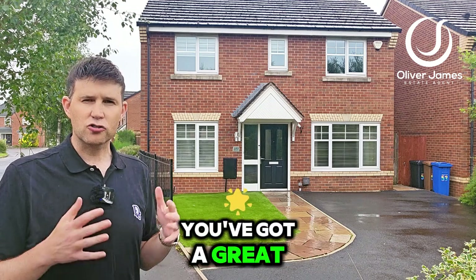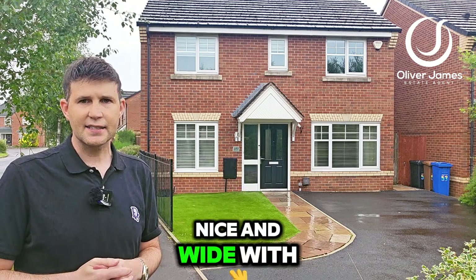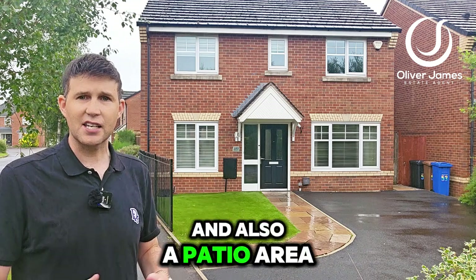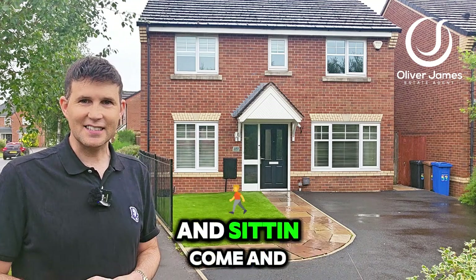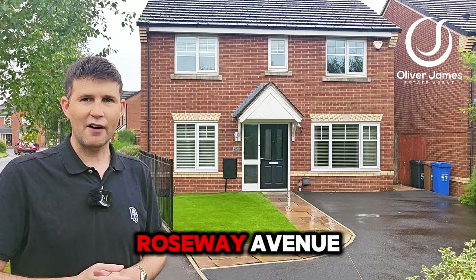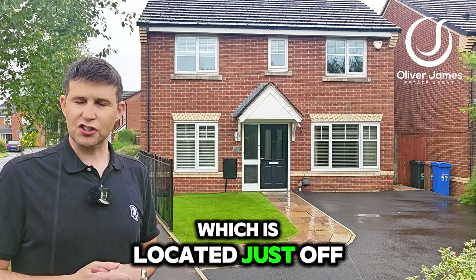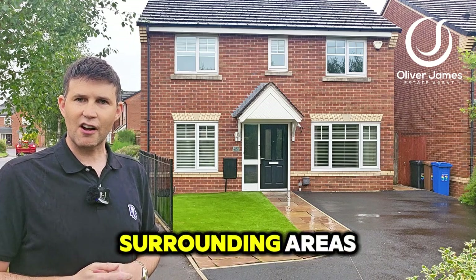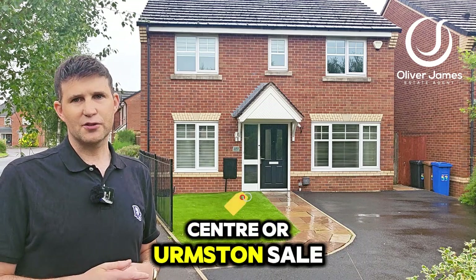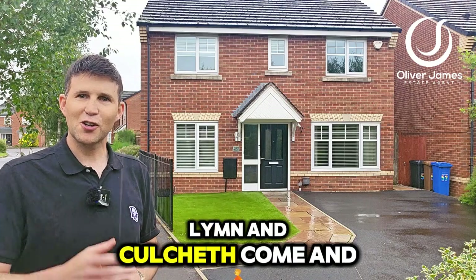To the rear of the property you've got a great-sized garden, nice and wide, with artificial grass and also a patio area for sunbathing and sitting. Come and join me and I'll show you around this fabulous home on Roseway Avenue, which is located just off the B857 — ideal for those commuting to surrounding areas such as Warrington, Trafford Centre, Urmston, Sale, Lymm, and Culcheth. Come and join me.